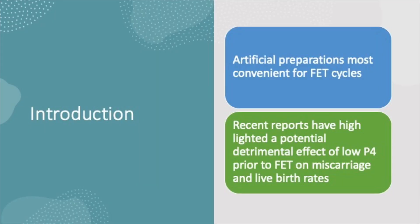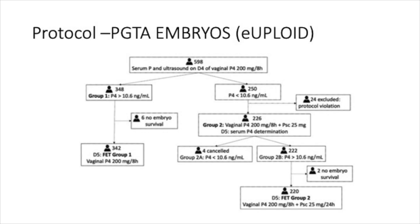Artificial preparation is probably the most convenient way of doing a frozen cycle. This protocol was based on reports that a low serum progesterone level can have a detrimental effect on live birth rate. Serum progesterone was measured on day four while on vaginal progesterone of 200 milligram eight-hourly. If the progesterone level was greater than 10.6, vaginal progesterone was continued and frozen embryo replacement was performed.